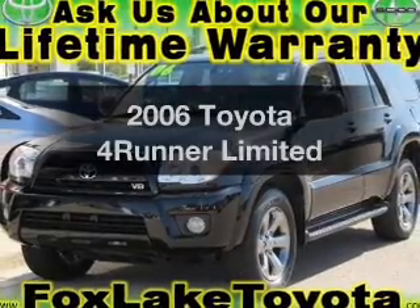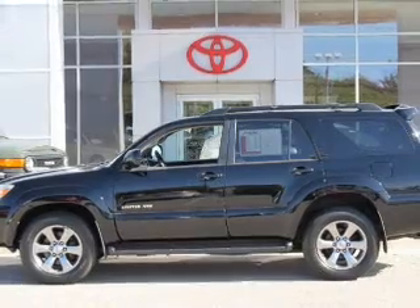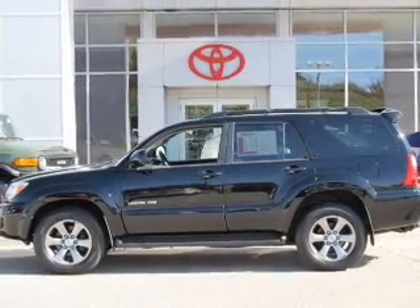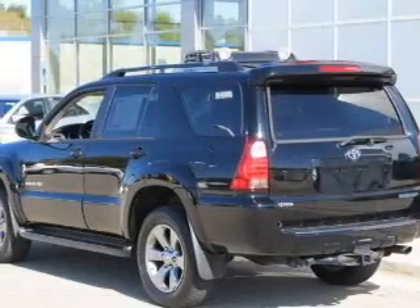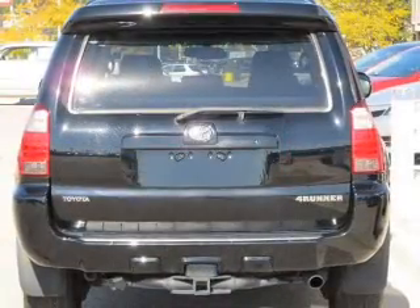Introducing the 2006 Toyota 4Runner. If you're looking for an automobile with great attributes, look no further. With a powerful 8-cylinder engine connected to a smooth shifting 5-speed automatic transmission, premium wheels give a more luxurious look.